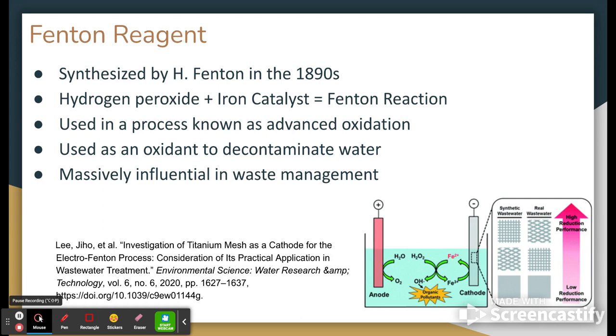It removes inorganic compounds from water, soil, or any other form of substrate where it otherwise would be unable to be removed. So it's kind of used today mostly as some form of decontaminant, as some form of waste management, of some form of water purification. So this Fenton reagent becomes known as an oxidant over time, which is then used to decontaminate water.